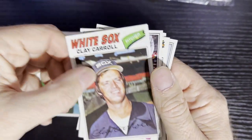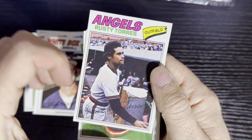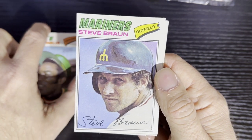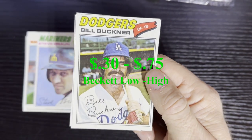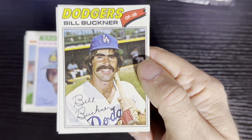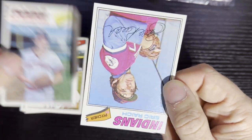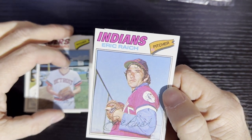After that we got Clay Carroll from the Chicago White Sox, and after that we got good old Rusty Torres from the California Angels. After that we got Manny Sarmiento from the Oakland A's, Steve Braun from the Seattle Mariners. After that we got good old Bill Buckner — everyone gets a Bill Buckner today, he's all smiling with his hairy eyebrows and mustache. After that we got Jim Crawford from the Detroit Tigers, and that last card is Eric Raich from the Cleveland Indians.